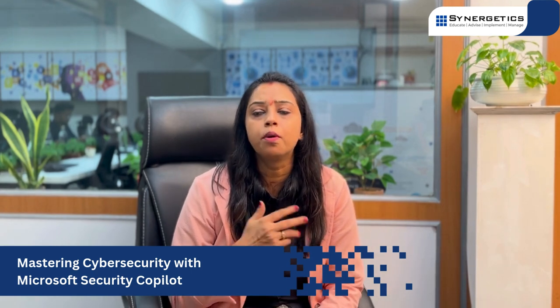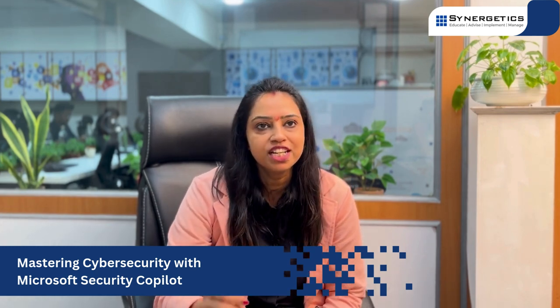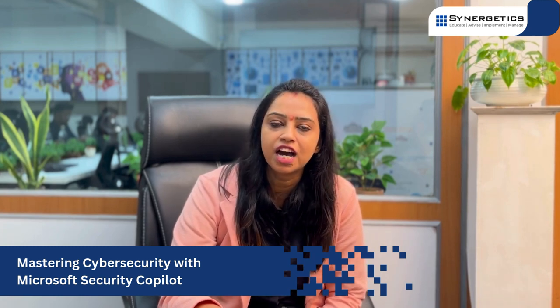Security Copilot offers comprehensive solutions to the ever-evolving challenges of cyber security. For more details, please subscribe to our YouTube channel and visit our social media platforms. Thank you so much everyone.